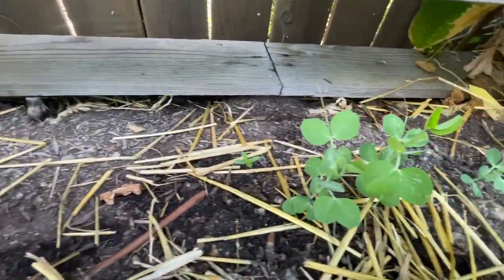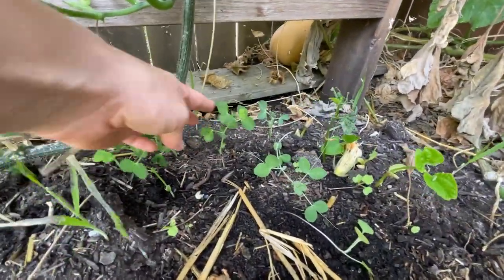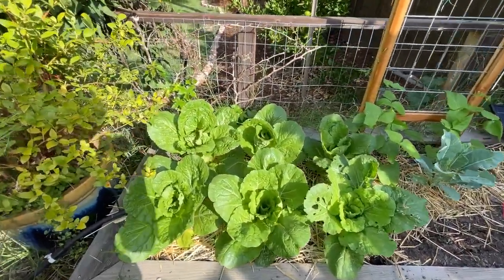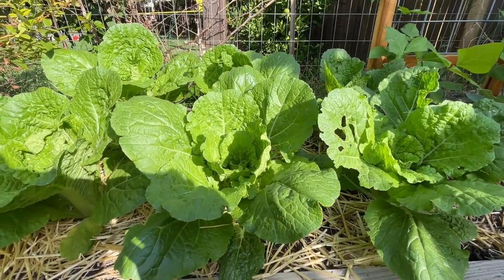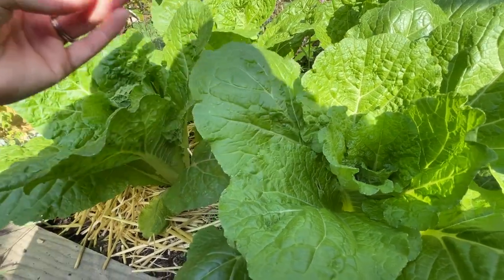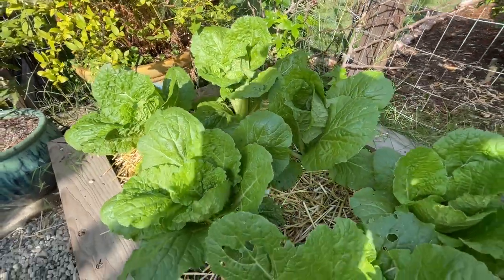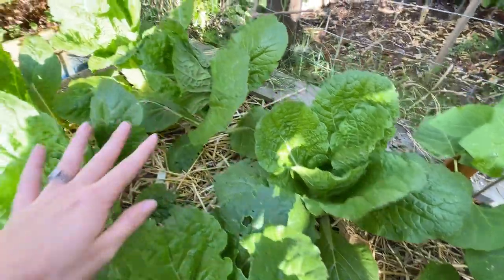Also in this bed are our Napa cabbages. Do you guys remember how worried I was when we planted them? When they were inside in our greenhouse as starts, they had gotten this powdery mildew on them. But since we planted them out, they are literally living their best life — look how good they look. So excited for some Napa cabbage. I think we will be swimming in it very, very soon.